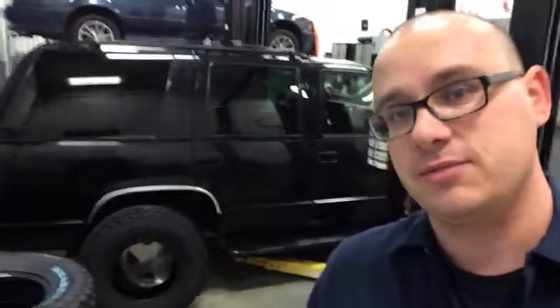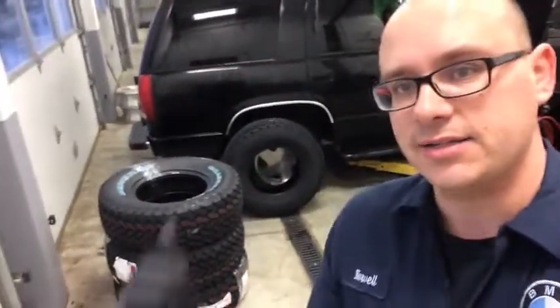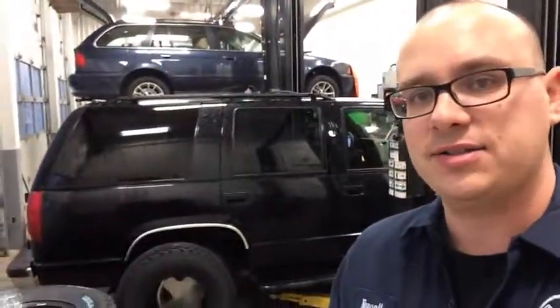Hello and welcome to another episode of This Old Tahoe, and today it's Tahoe time. I got a stack of new tires to go on the old girl. A couple things have changed with the Tahoe since you last saw her — it's been a while.